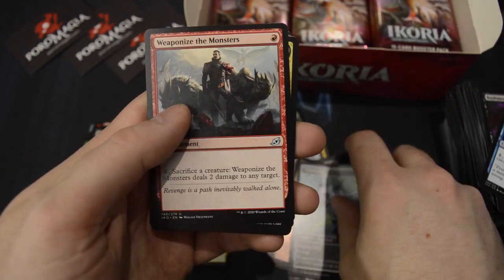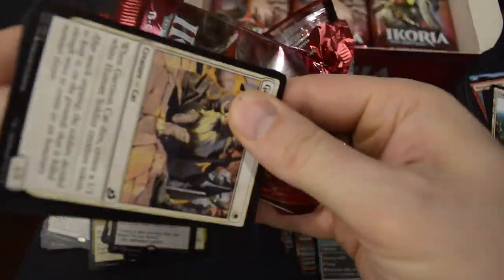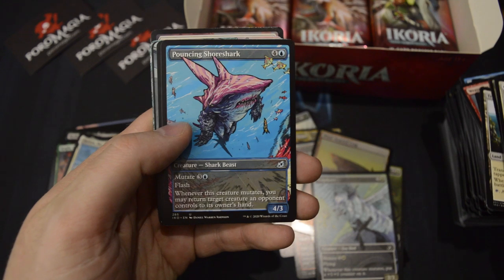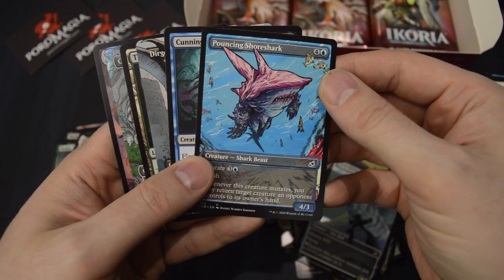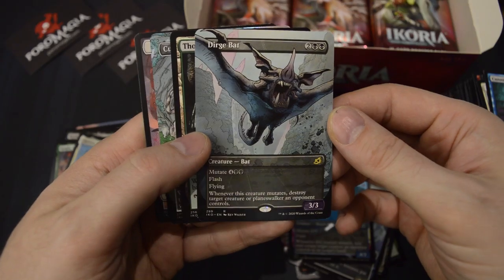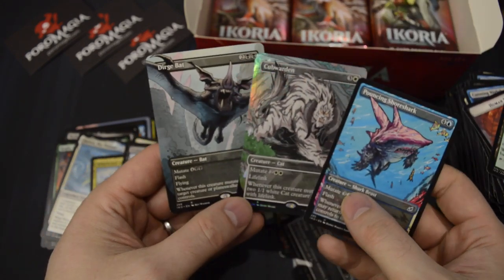Showcase Wall of Blossoms — common. And Extinction Event as the rare. An uncommon Showcase — Pouncing Shoreshark. This looks like a good pack. A Pouncing Shoreshark, and then we have a Borderless Dirge Bat as the rare, and a foil Borderless Cubwarden. Really, really cool stuff.